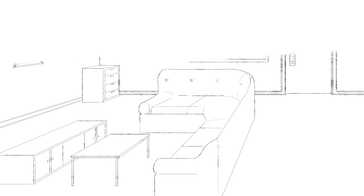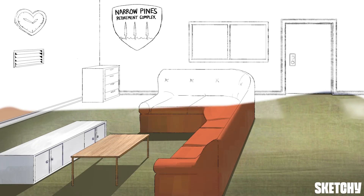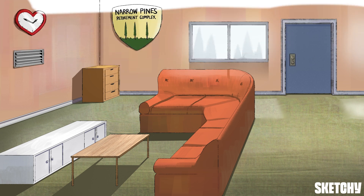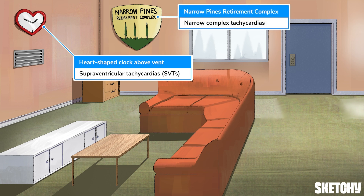Our sketch today is set in the peaceful retirement community of Narrow Pines, where we'll focus on some heart palpitation-inducing pathologies: atrial fibrillation and atrial flutter. Both afib and aflutter are types of supraventricular tachycardias, which is why we have this heart-shaped clock above a vent. And the name Narrow Pines reminds you that this duo of arrhythmias are narrow complex tachycardias.